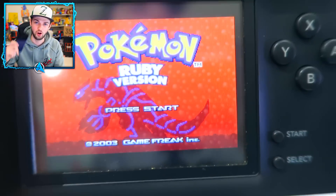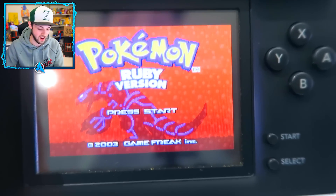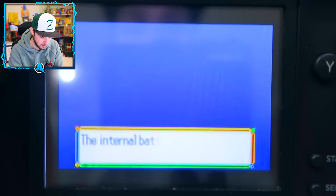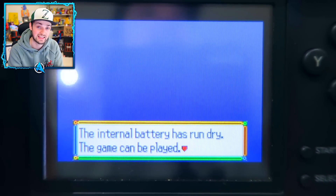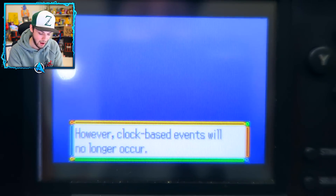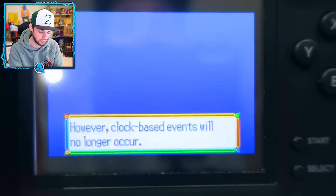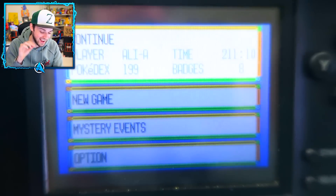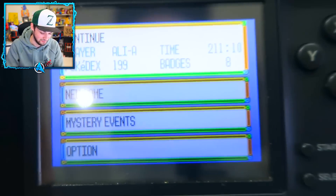Come on, this is the one everyone wants to see! 'Start GBA game' - please boot past the menu... it's working! Oh my god, ladies and gentlemen - is the data still there? The message says 'The internal battery has run dry. The game can be played however clock-based events will no longer occur.' Is my data still there though?